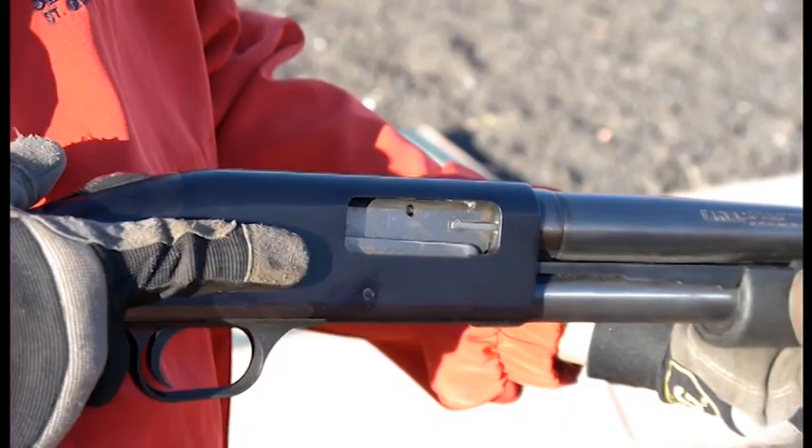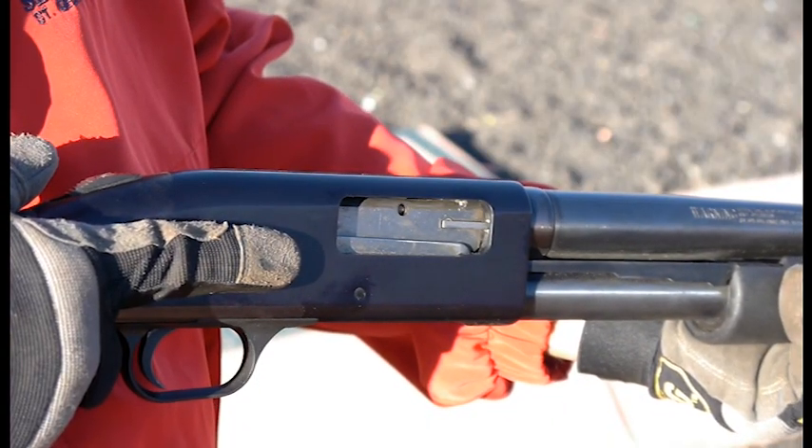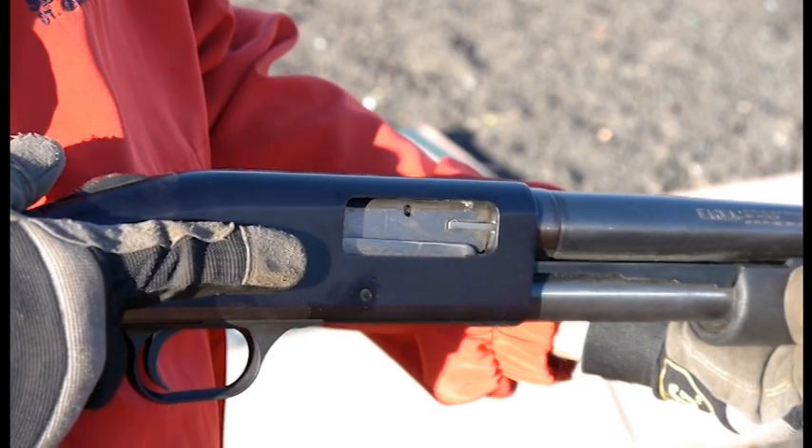It's equally important to keep your finger off the trigger until you're ready to shoot. This means in position with your firearm facing into the firing range — this is the only time it's appropriate to have your firearm loaded.